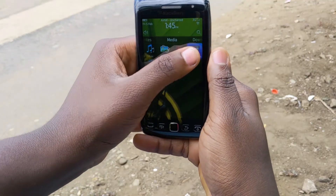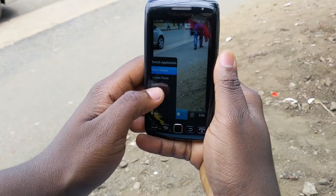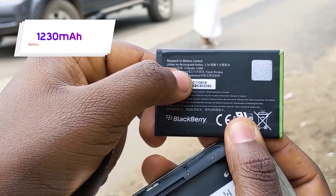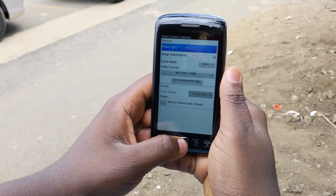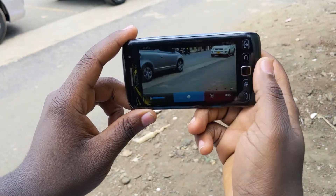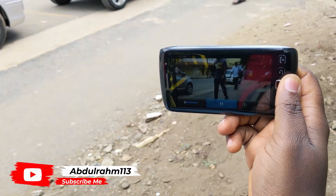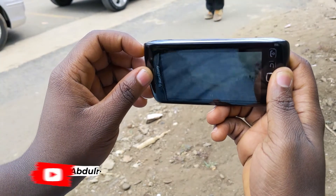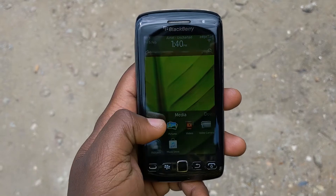The BlackBerry Torch 9860 has 768MB of RAM and a battery of 1230mAh. Back in the days that would give you almost a day of use, but right now 1230mAh is a little minimal — it won't last a full day unless you have other features turned off.